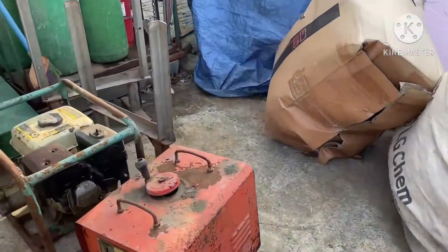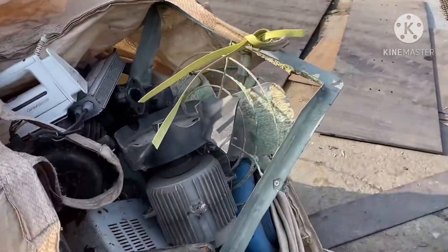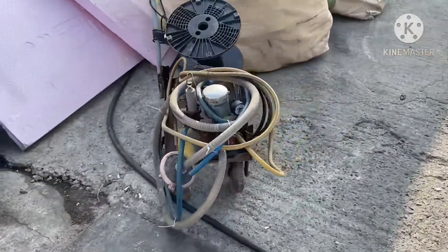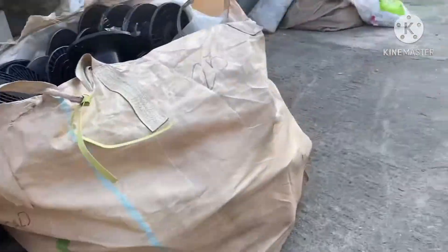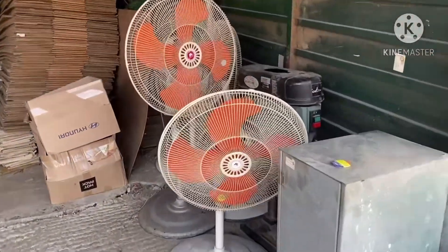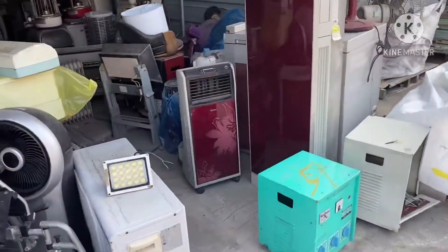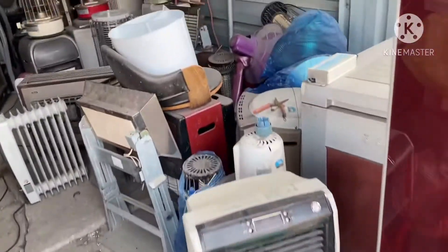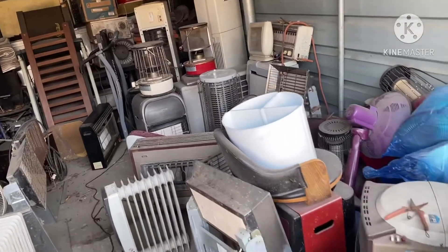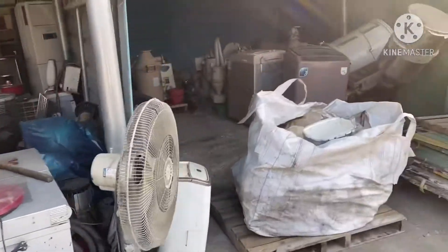They have everything. I only buy the things that I need. There was a lot of industrial fans and heaters and everything. So this is how it looks like here in their storage.